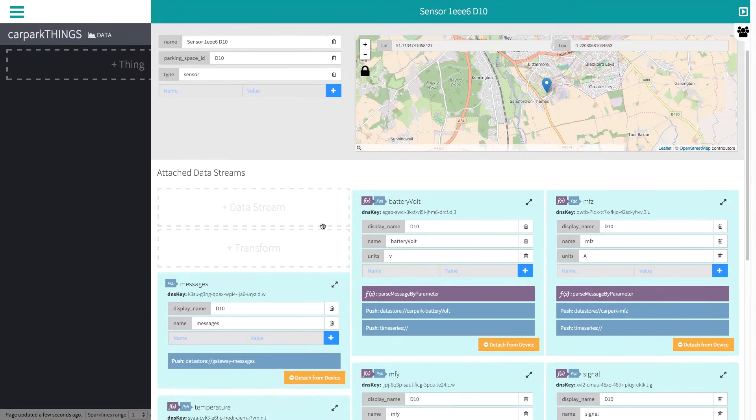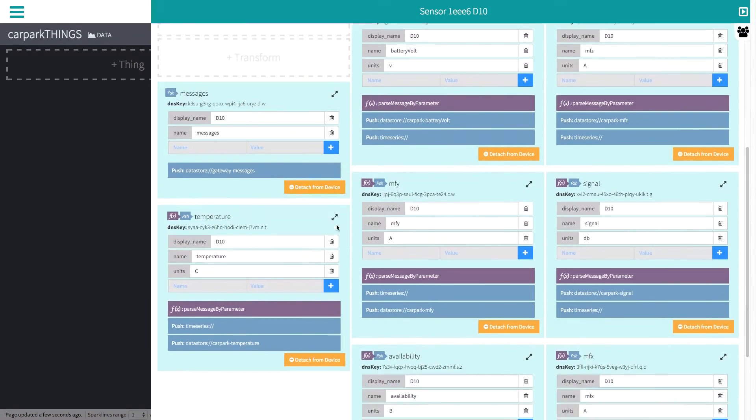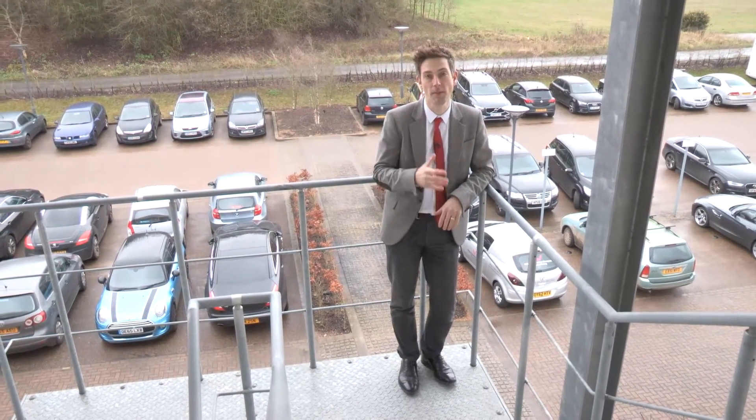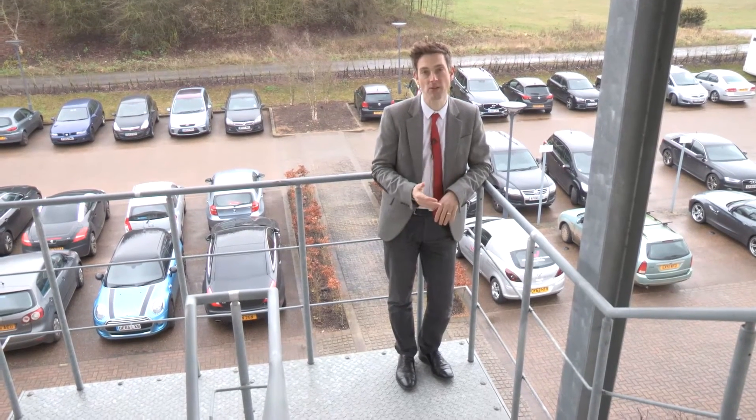We have developed a framework for showing interactive data visualizations which can be customized to these and other use cases. The whole process has been rapid and painless, moving from concept to deployment in a matter of weeks.